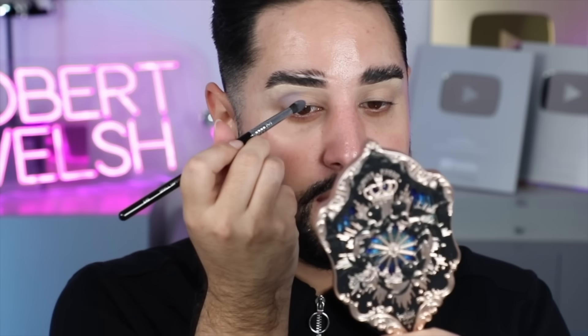So I think I'm going to start with this purpley shade — because, you know, it's me and purple exists — and just take that through the socket. I don't want to do anything too crazy or over the top today, just a little bit.